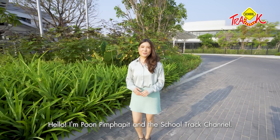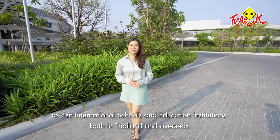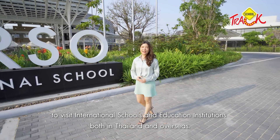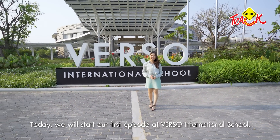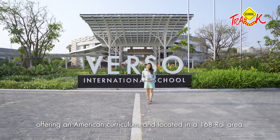Hello, my name is Pimpa Pit with School Track Channel. School Track Channel will be brought to you by viewers from the University and other countries. Today we are here with EP1. We are here at the University of America, which is located at the top of the 168 line — Verso International School.